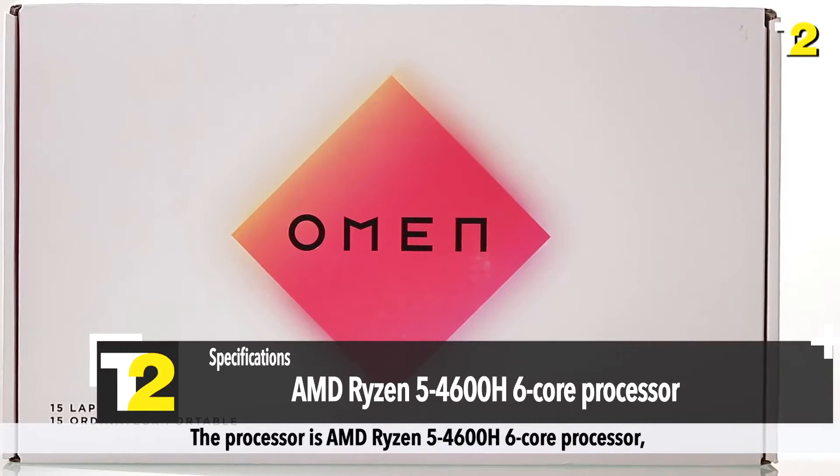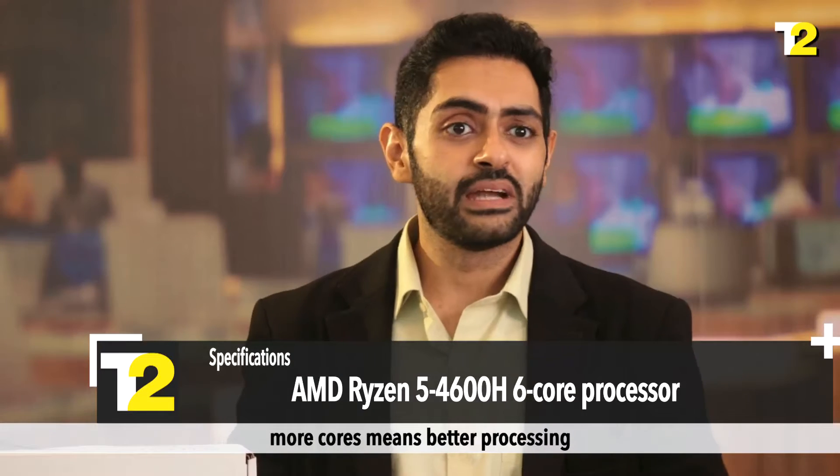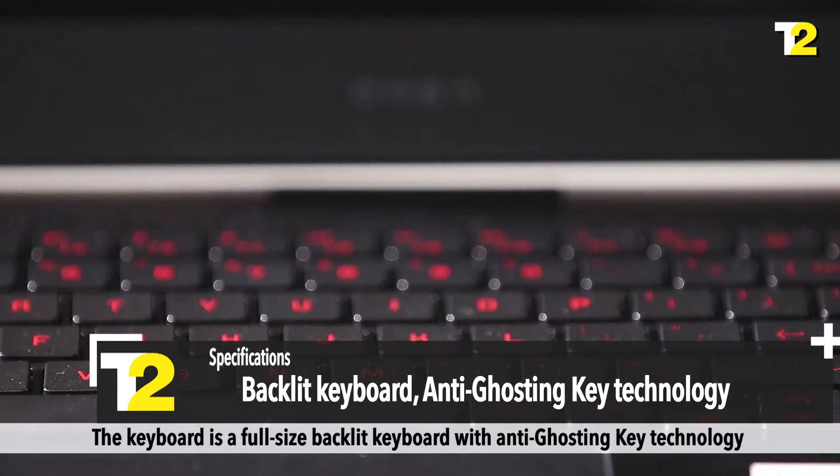The processor is an AMD Ryzen 5 4600H 6-core processor — more cores means better processing. The keyboard is a full-size backlit keyboard with anti-ghosting key technology.